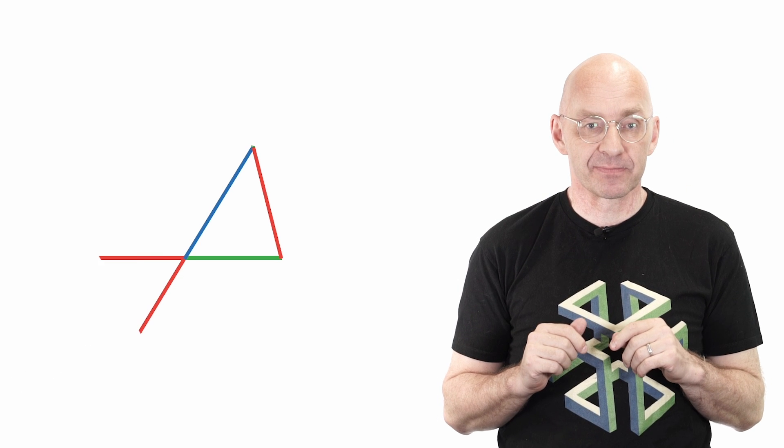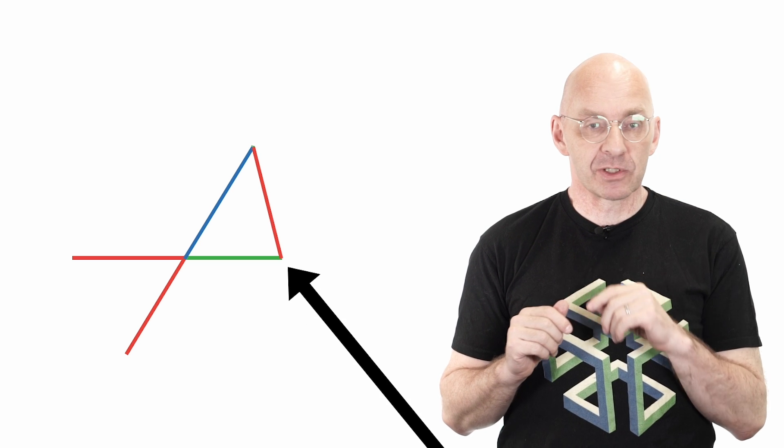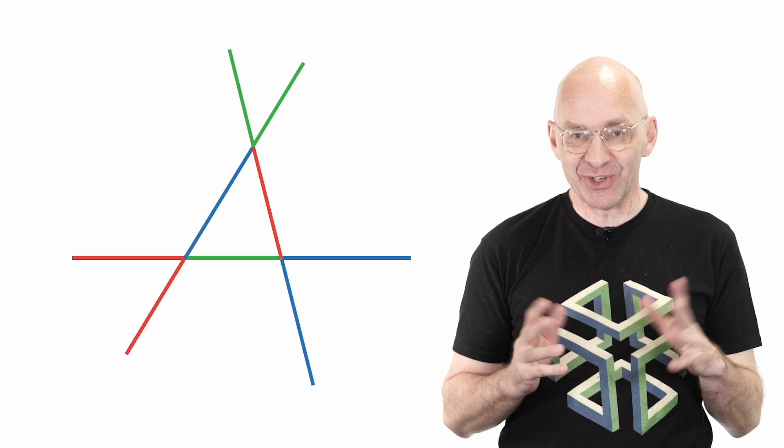Start with any old triangle. At the corner opposite the red side, grow two copies of that red side like this. Then opposite the blue, the same thing — grow two copies of the blue side. And there, two grates. A triangle with whiskers. Cute!